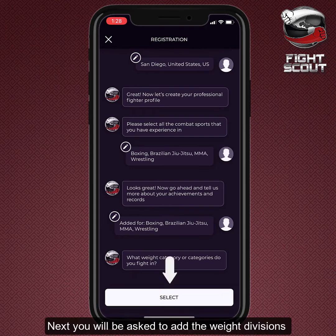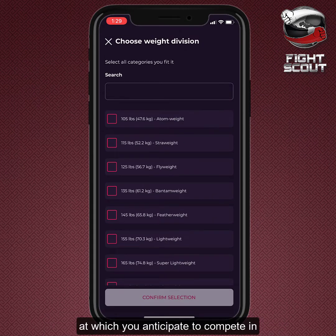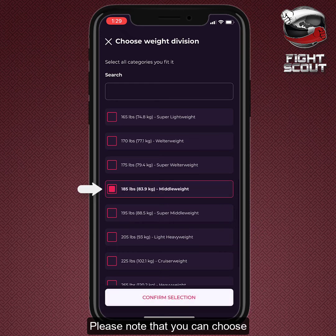Next, you will be asked to add the weight divisions at which you anticipate to compete in. Please note that you can choose up to three weight divisions without gaps.